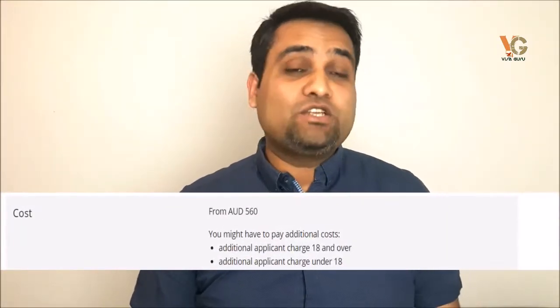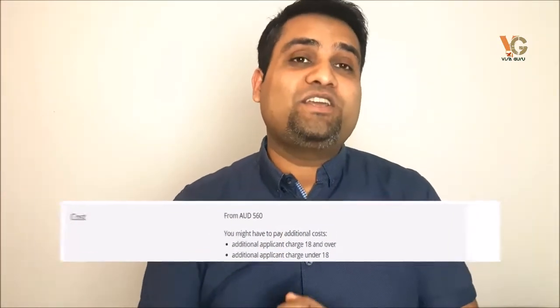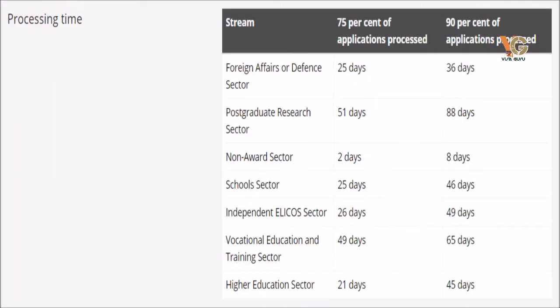The visa application fee is normally 560 Australian dollars, and you have to pay that before applying. In some countries there is an opportunity to pay this fee at the visa application centre or collection centre. The processing times vary for different countries — normally it takes about 4 to 6 or 8 weeks to process an Australian student visa, which is subclass 500.